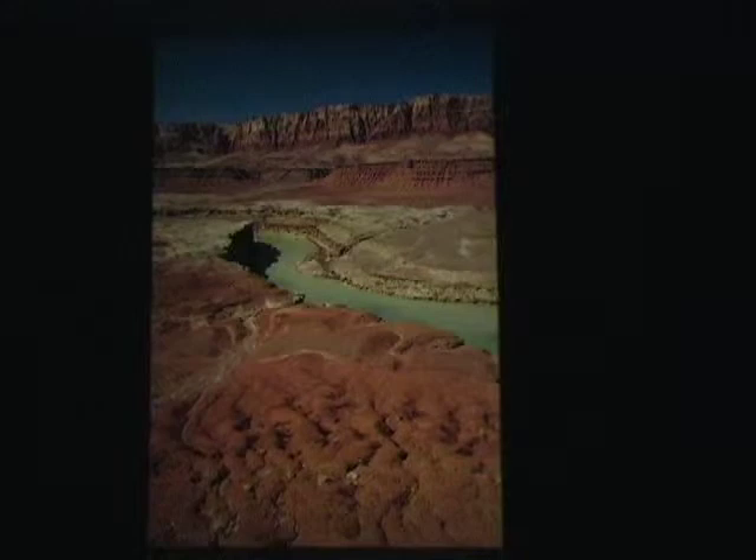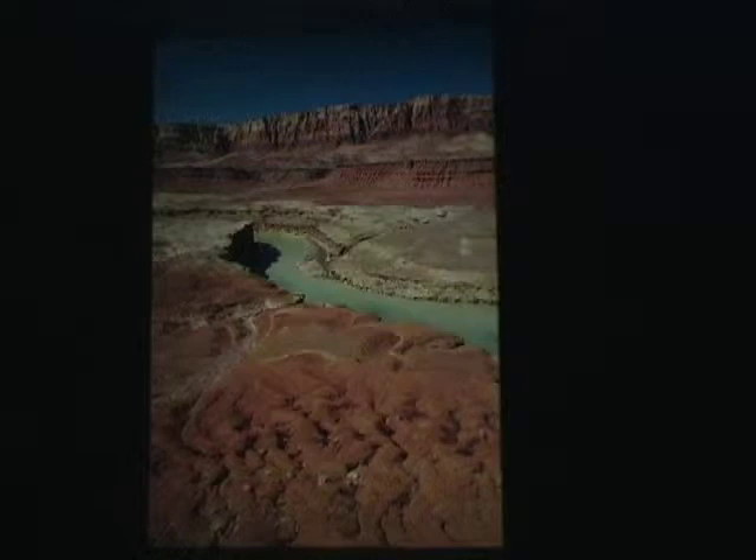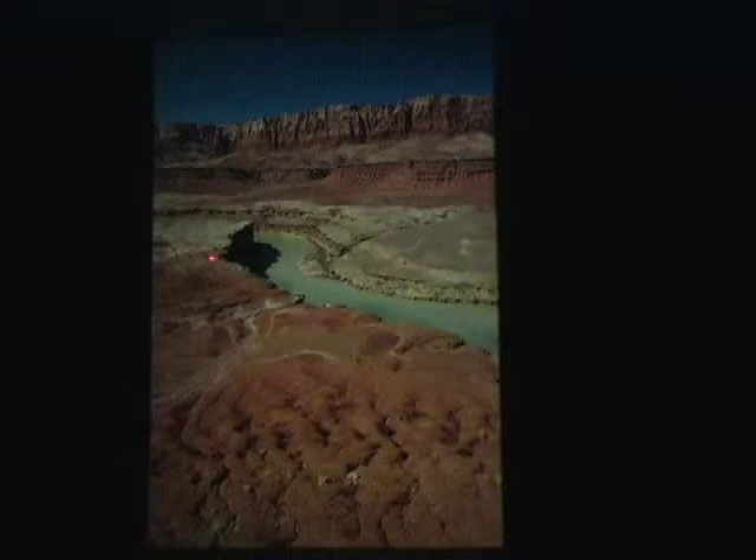This is where it all begins — a picture taken from the top of the Chocolate Cliffs. The Paria is entering just out of the picture to the right, and you can see how it's changing the color of the Colorado. Something I find really interesting — and sometimes I teach beginning geology — is that the Kaibab limestone here at Lee's Ferry is at river level, and you can take one step and go all the way from the rim to the river. This boundary between the top of the Kaibab and the bottom of the Moenkopi is of particular interest.